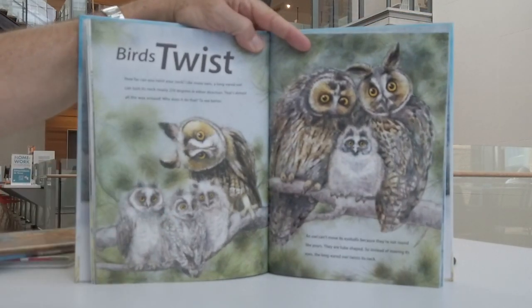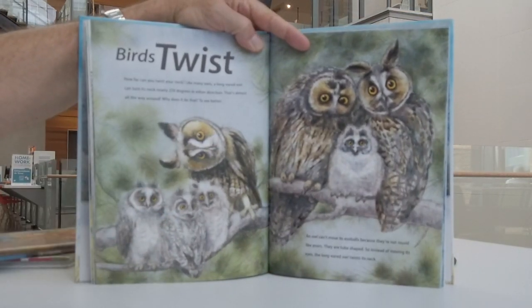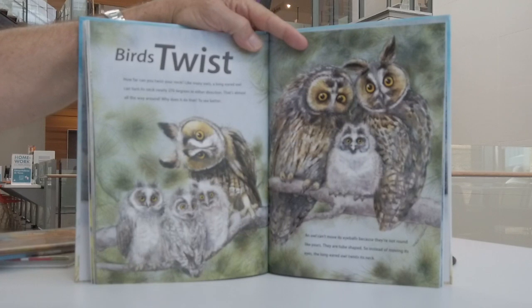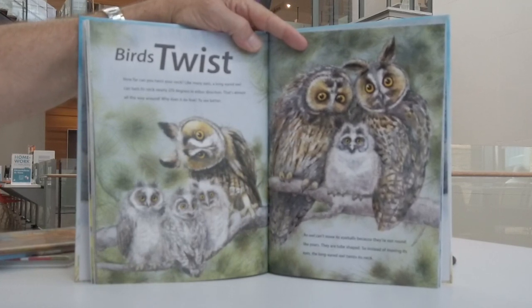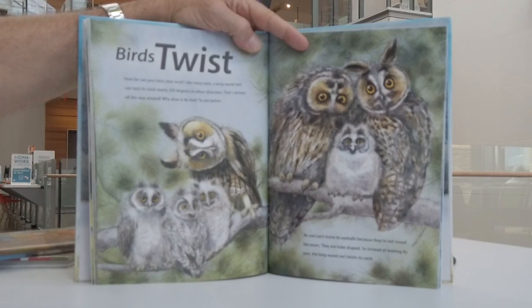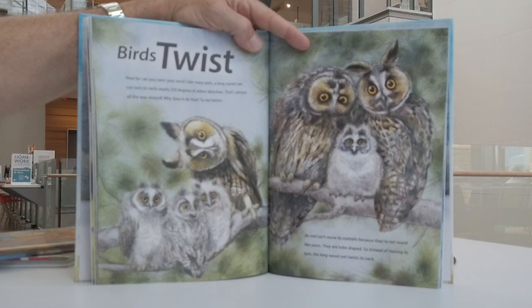Birds twist. How far can you twist your neck? Like many owls, a long-eared owl can turn its neck nearly 270 degrees in either direction — that's almost all the way around. An owl can't move its eyeballs because they're not round like yours; they are tube-shaped. So instead of moving its eyes, the long-eared owl twists its neck.